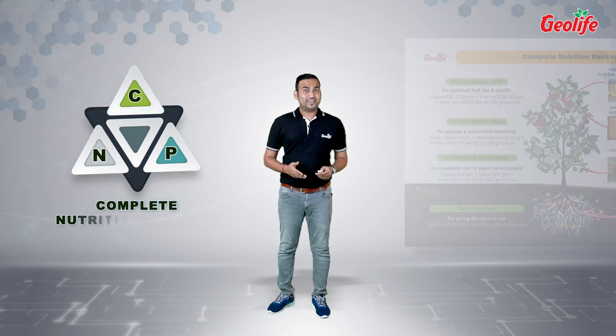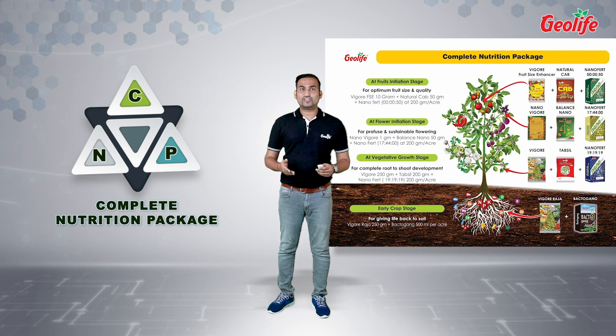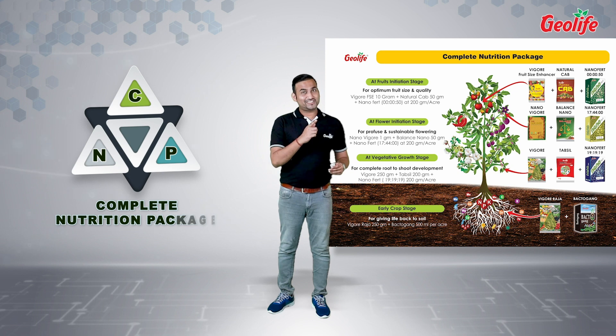Remember, CNP is a complete combination of research-based products which shows exemplary performance in all types of crops in various agro-climatic conditions. We can expect almost 10 to 15 times returns on investment with the help of CNP.